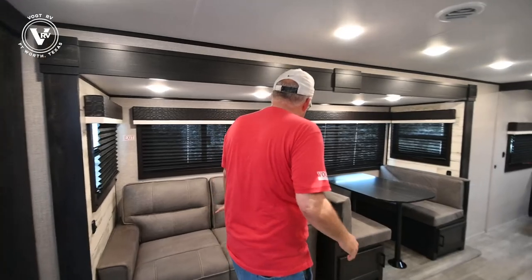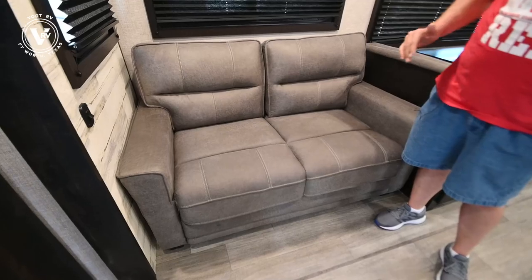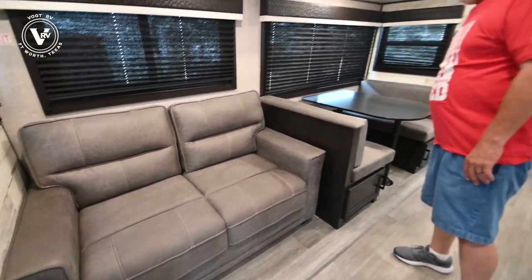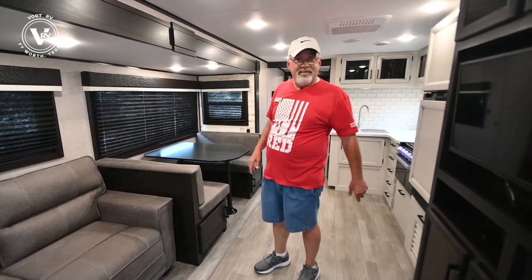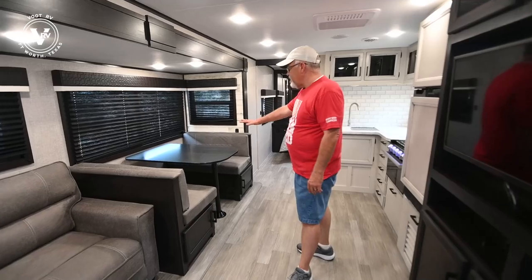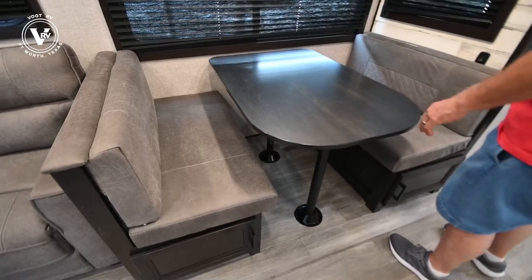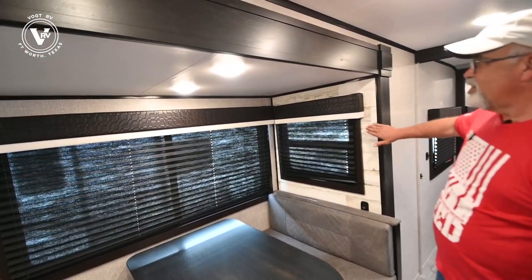This has the two-seat tri-sofa that folds out to a bed, so it is a walk-around bed — you can fit an adult on it, especially if you put a foam mattress or air mattress on there. You've also got the dinette that folds down to a bed as well. This is the new modern farmhouse interior, which has a really nice distressed wood look.